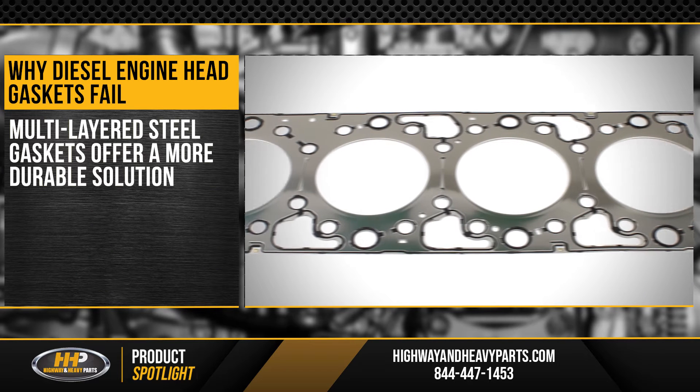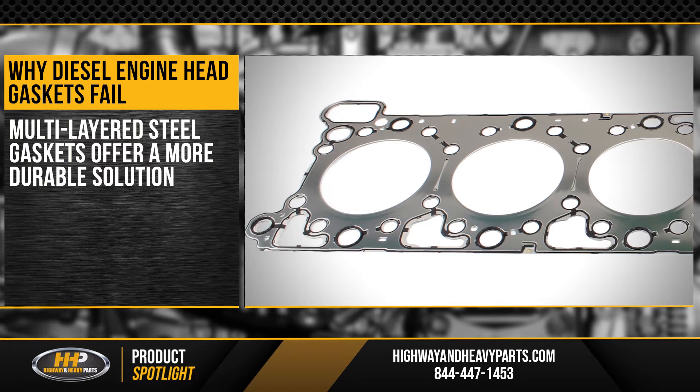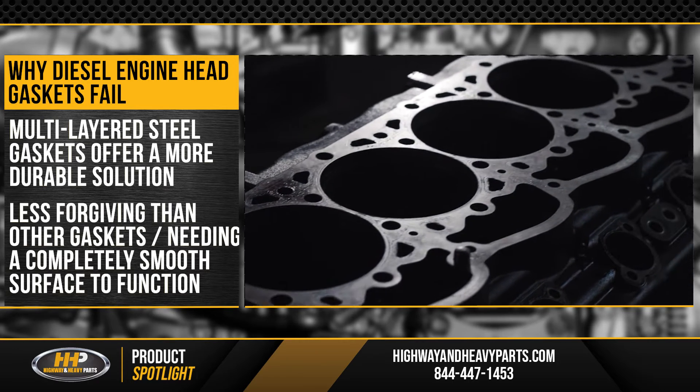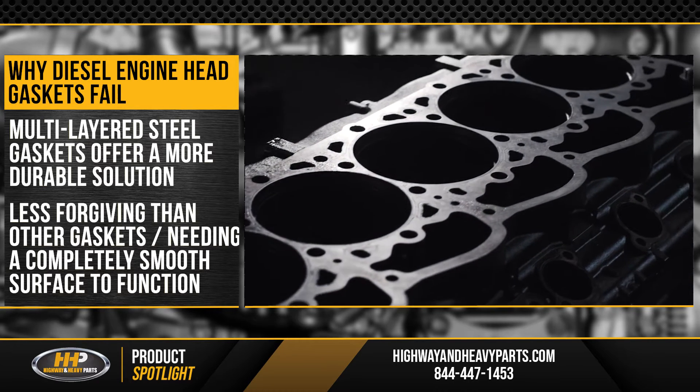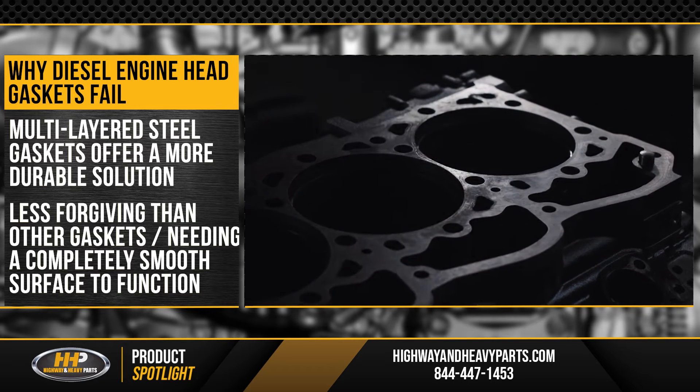Multi-layered steel gaskets have been developed recently to offer a more durable solution. They can withstand high performance demands. They are, however, less forgiving than other gasket materials, needing a completely smooth and even surface to function properly.